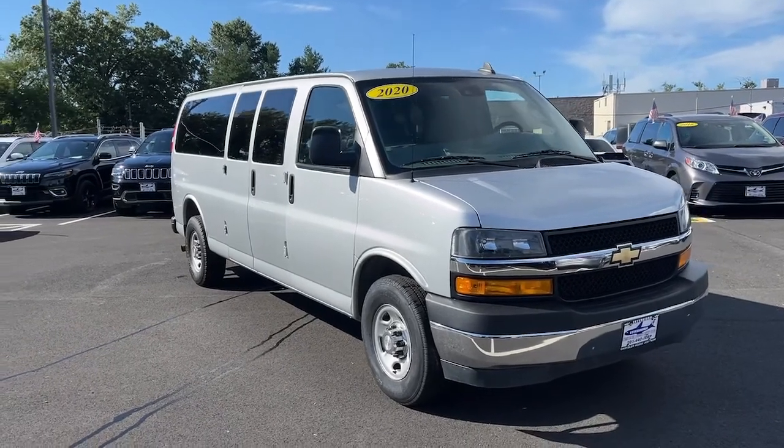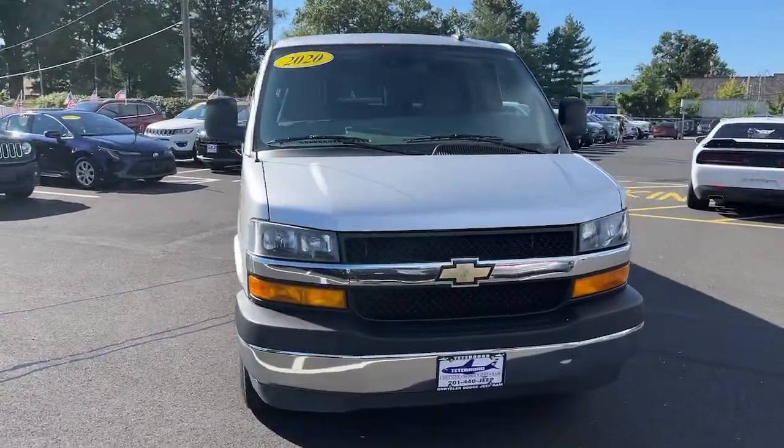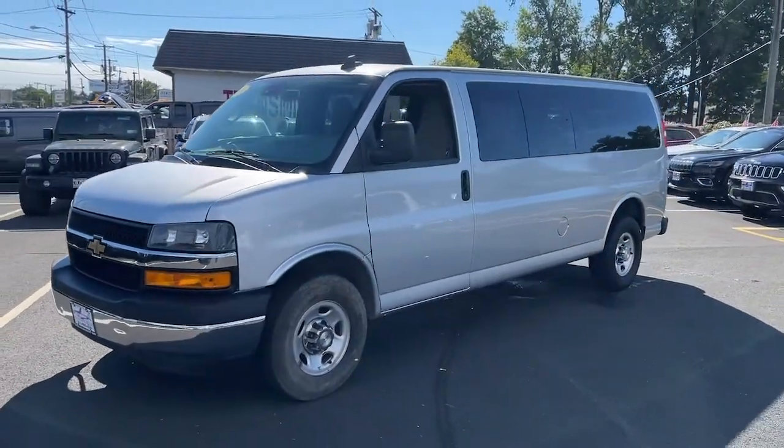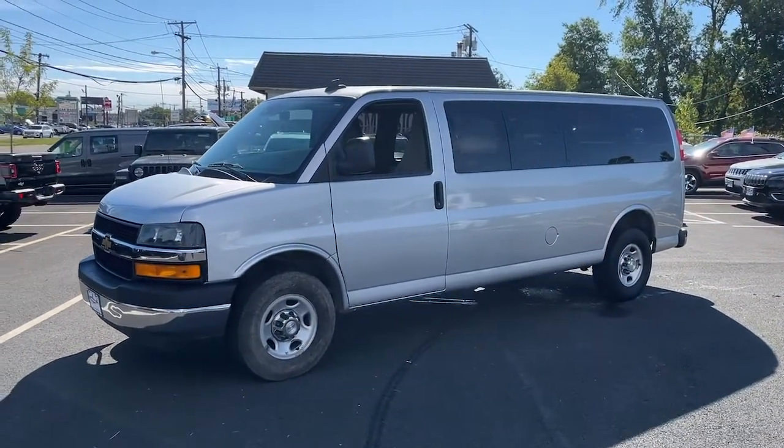You'll have love at first sight with the 2020 Chevrolet Express. With less than 70,000 miles on the odometer, this vehicle provides excellent value.